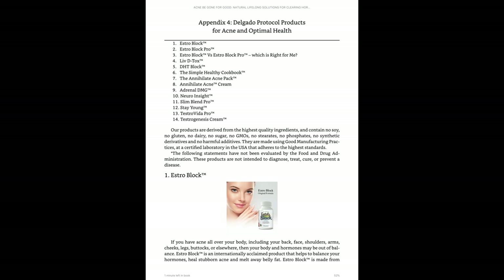If you want to try the Delgado Protocol supplement, choose from the EstroBlock or the DHT Block — remember to consider whether you think you have estrogen dominance or excess testosterone, because that can really make a difference. If you try the EstroBlock or DHT Block, I think it's a good idea to use the Live Detox since it's all from the same brand. I'm going to go over some more specifics from the Acne Be Gone book to give you more information about EstroBlock, DHT Block, and Live Detox to help you figure out which ones you want to choose.